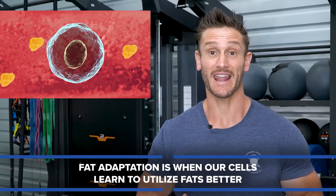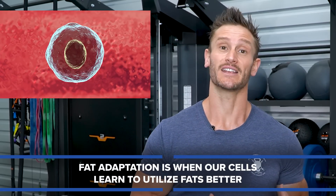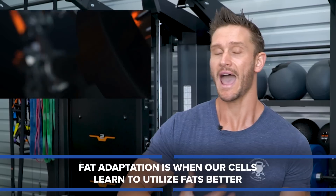We want to get fat adapted. Fat adaptation means that our cells are using fats better. It means that our cells know how to rev up the machinery to metabolize and process fats better as a fuel source. The more fat adaptation that we have, the more likely we are to utilize fats as fuel.